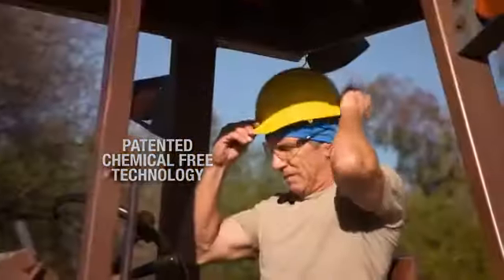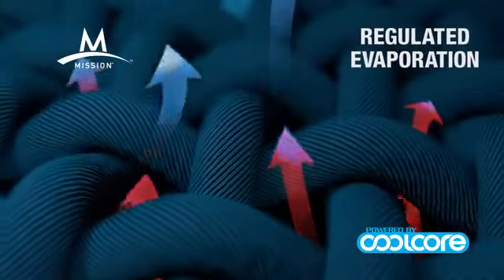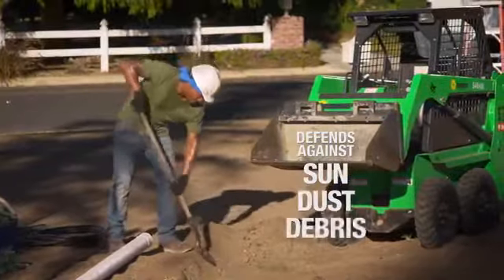The Multicool is powered by proprietary technology. The fabric absorbs water and wicks away sweat, and with a snap starts to regulate the evaporation so it stays cool when wet and defends against sun, dust, and debris.